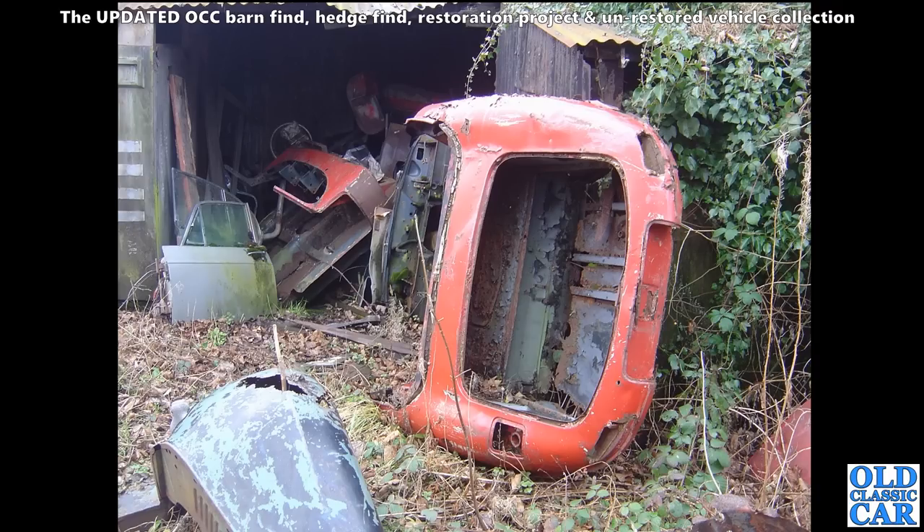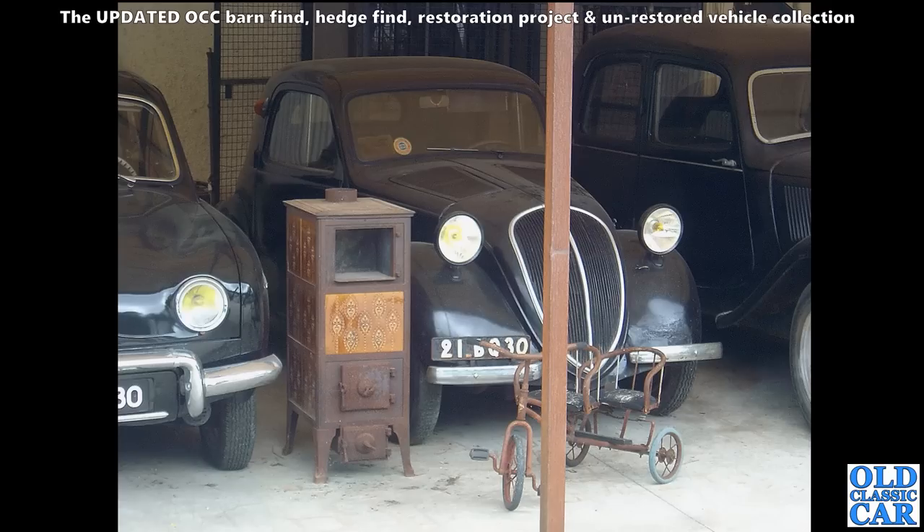Many many lumps of Jaguar E-Type here, seen moldering in the undergrowth, and various classic car panels as well looking a little bit desperate. I'm not quite sure what the story was with all these particular parts - spotted behind an old tin garage.